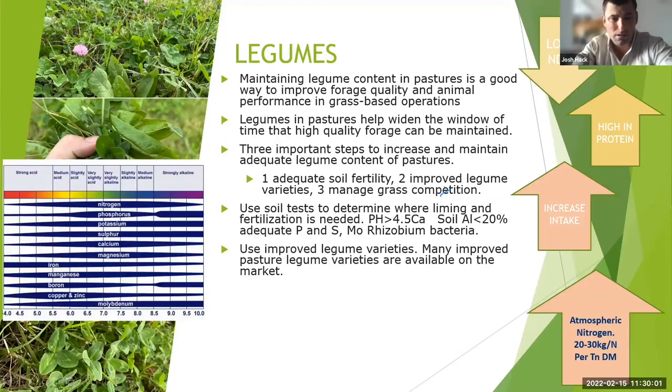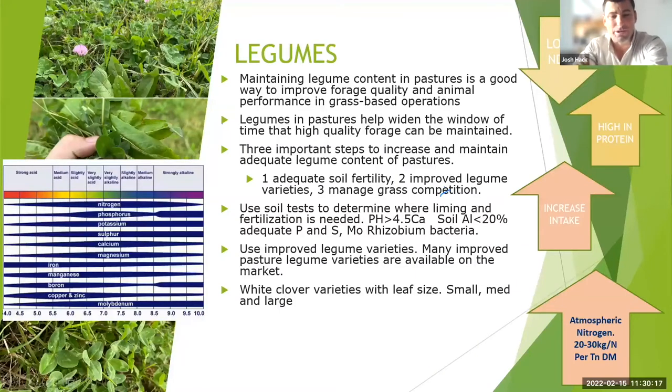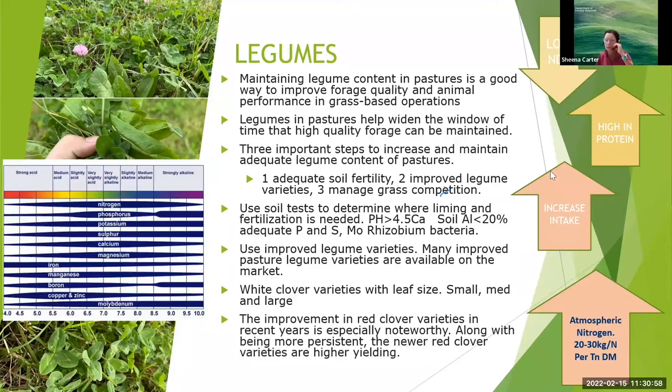There are more proprietary and bred legumes available in the marketplace now. For white clover, consider whether you want small, medium, or large leaf — smaller leaf varieties are more persistent and prostrate, while larger leaf are more erect. I find large leaf competes better with kikuyu in higher production dairy systems, while smaller leaf suits more extensive systems. New medium varieties are really starting to come along in dairy systems, especially from what I've seen in New Zealand.